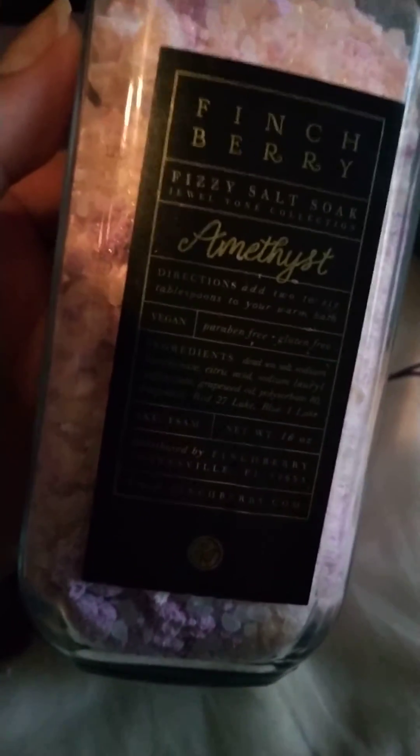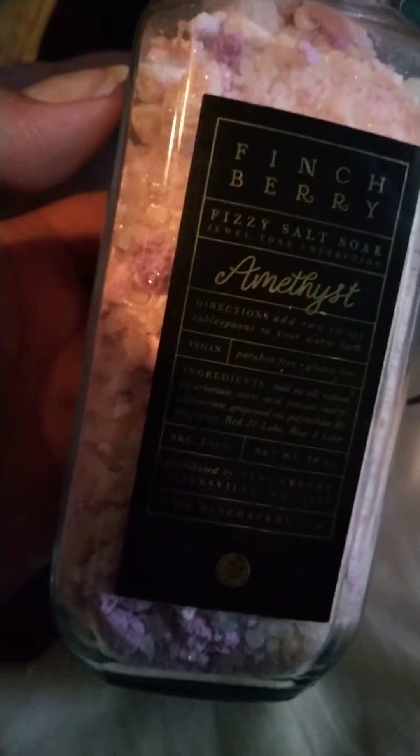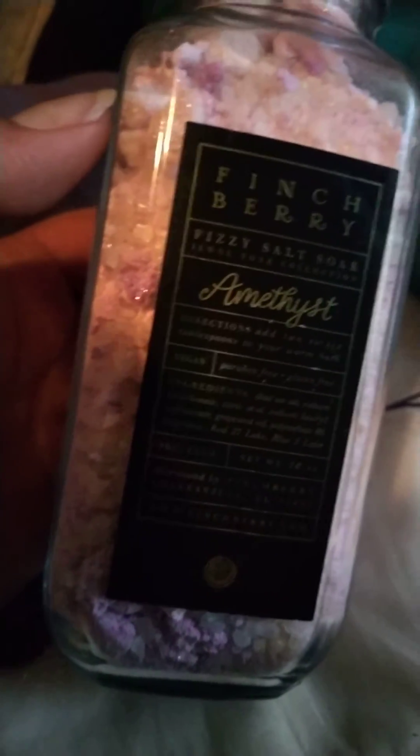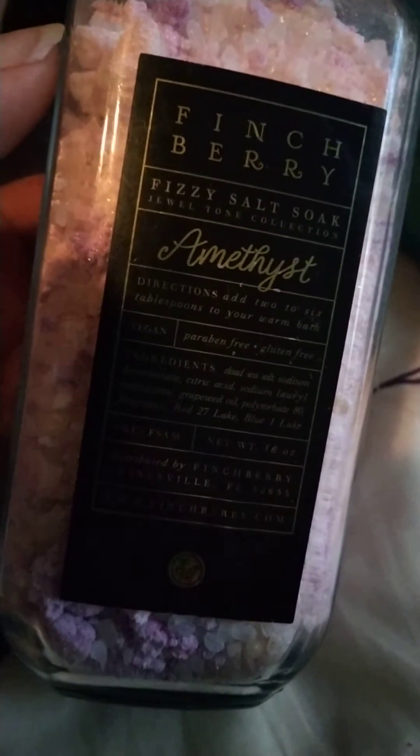Good evening guys, I'm coming to show you this wonderful product that I received from this wonderful spa that I love to go to. It is called Finch Berry — it's a fizzy salt soak. It's from the Jewel Tone collection, and I got the one called Amethyst because, as you can see, it matches my little comforter.